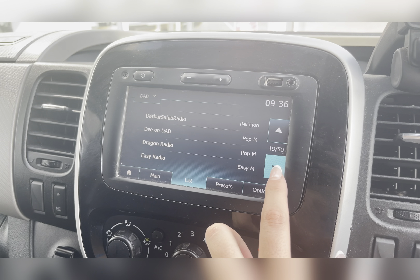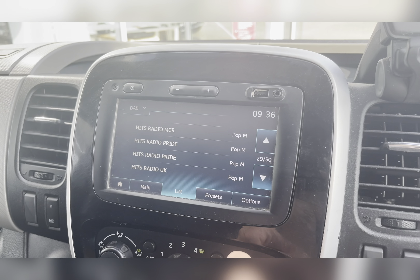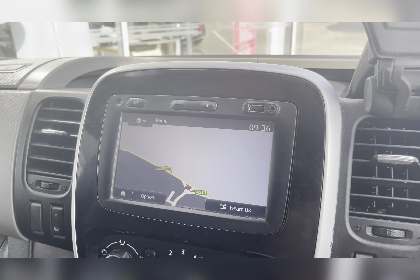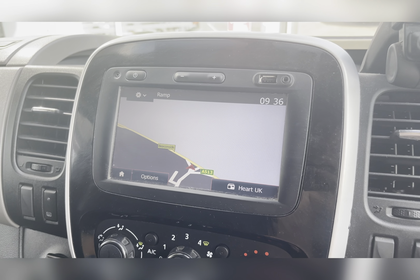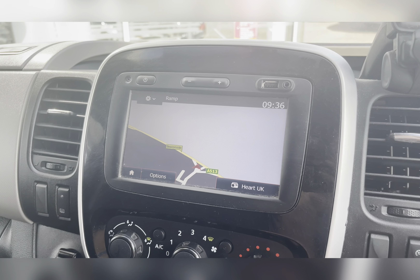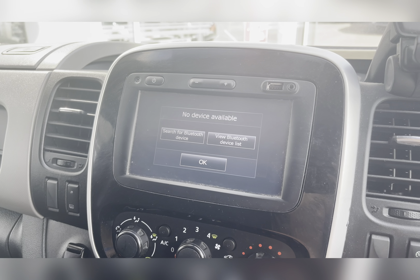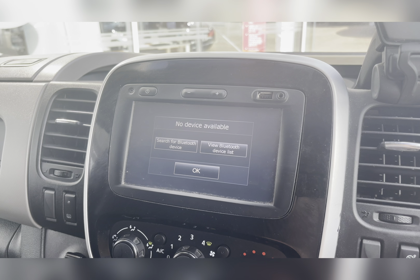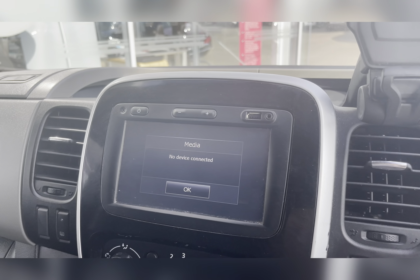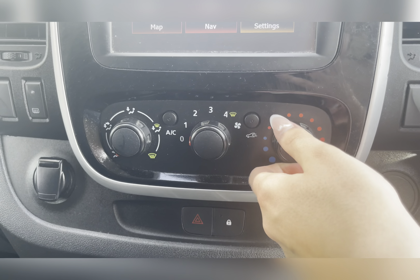The DAB radio has all sorts of genres of music suited to everyone, so you can always find something to listen to. Along with this you also have your navigation system, allowing you to plan any journey you may take in this vehicle, ensuring you always take the quickest yet safest route to any new destinations. You also have Bluetooth connectivity, allowing you to make and receive important phone calls whilst on the go, ensuring you're never tempted to pick your phone up whilst driving. You also have external media connectivity via USB and AUX port, allowing you to listen to your own music.